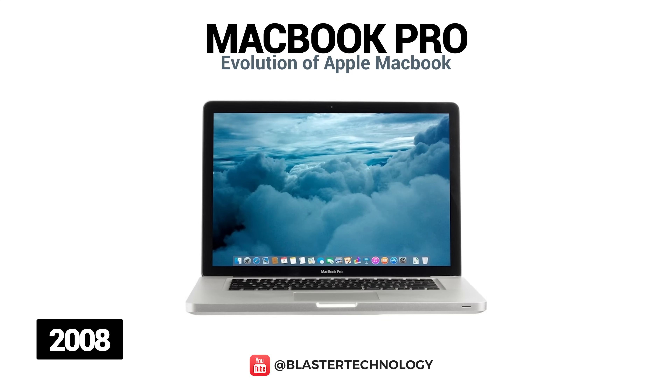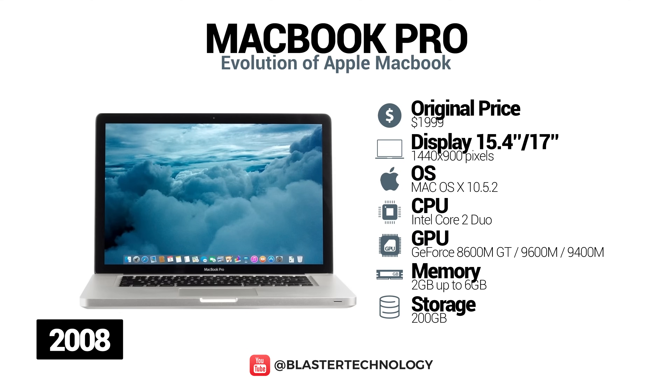In 2008, Apple launched a new 15 and 13-inch MacBook Pro with an aluminum unibody case and MacBook Air-like sides. This new model had two switchable video cards, an Nvidia GeForce 9600M GT with 256 or 512MB of dedicated memory, and a GeForce 9400M with 256MB of shared system memory.